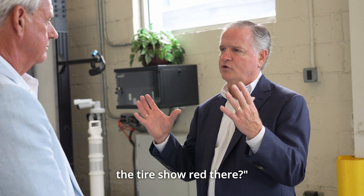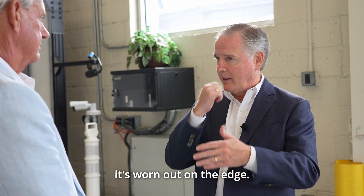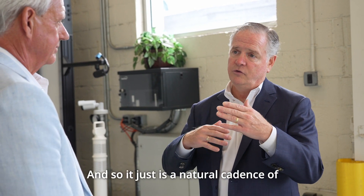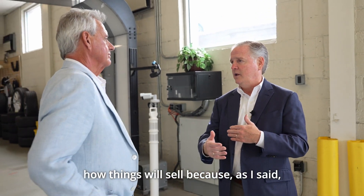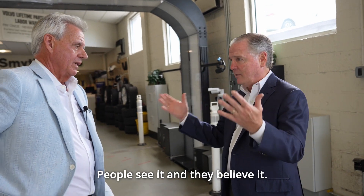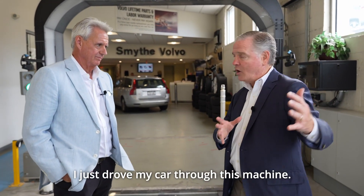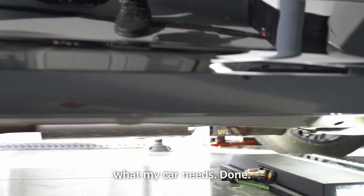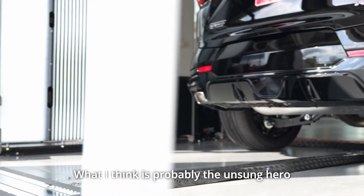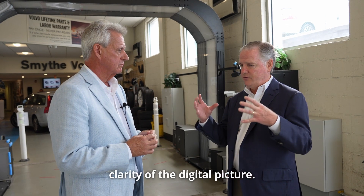The customer doesn't even need to be sold — they're saying, 'What's that circle for?' And you can say, 'Oh, that's a worn bushing or a torsion bar or whatever we're talking about.' Or, 'Why does the tire show red there?' It shows red because that tire's worn out — you can see it's worn on the edge, so you probably need an alignment as well. It just creates a natural cadence of how things sell, because a picture's worth a thousand words. People see it and they believe it — they're seeing it in real time.